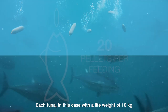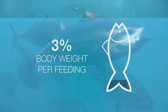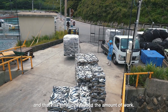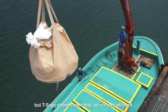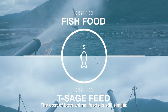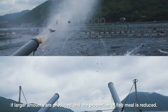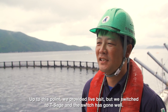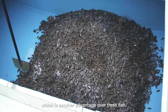Each tuna, in this case with a live weight of 10 kilos, should eat about 20 pellets, equal to about 3% of its body weight. The cost of both animal feeds is still similar. This will soon change in favour of pellets, however, if larger amounts are produced and the proportion of fish meal is reduced. Unused pellets can be fed to the fish at a later date, which is another advantage over fresh fish.